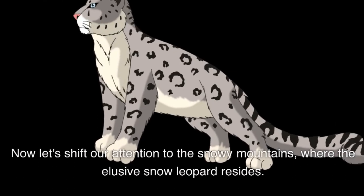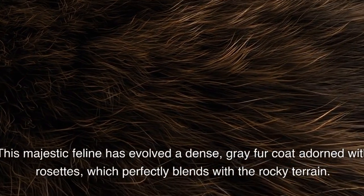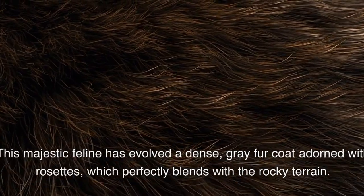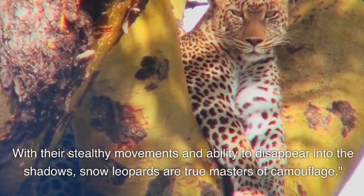Now let's shift our attention to the snowy mountains, where the elusive snow leopard resides. This majestic feline has evolved a dense, gray fur coat adorned with rosettes, which perfectly blends with the rocky terrain. With their stealthy movements and ability to disappear into the shadows, snow leopards are true masters of camouflage.